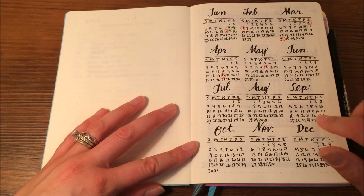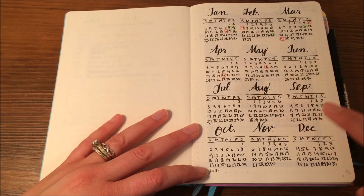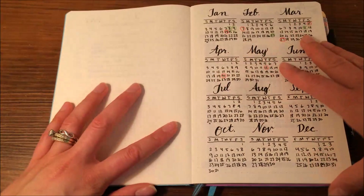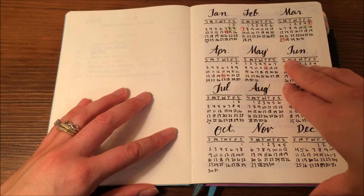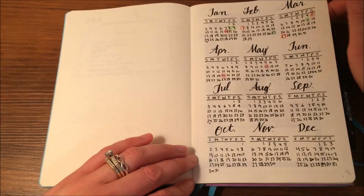And then I have my year at a glance calendar, and this I basically just use to track my cycle, and also to track dates away from home. Since we have two small children, dates away from home are pretty amazing, and they don't happen that often, so I like to make an extra note of that.